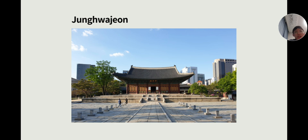Last, a pair of yellow dragons represents the emperor. So you can see that all of these symbols relate to the king or emperor of Joseon. Thank you for listening.